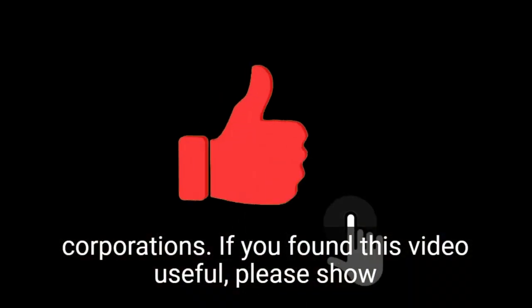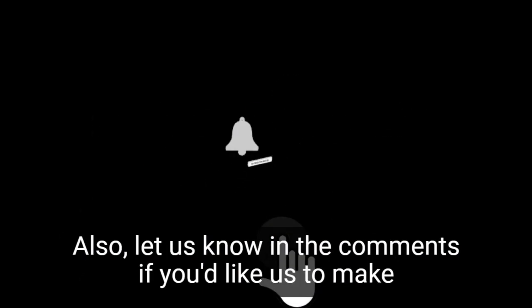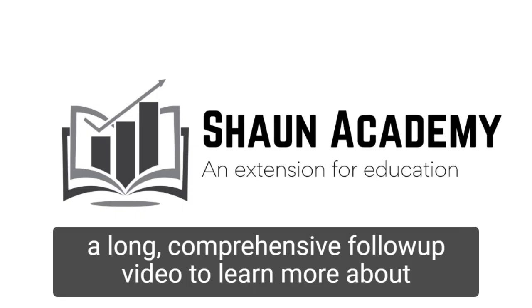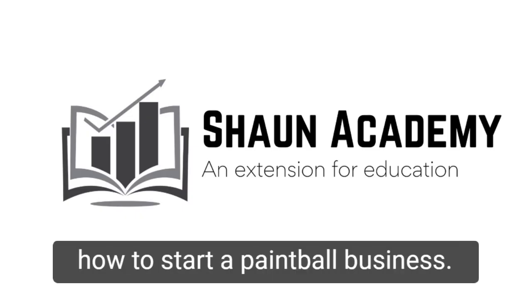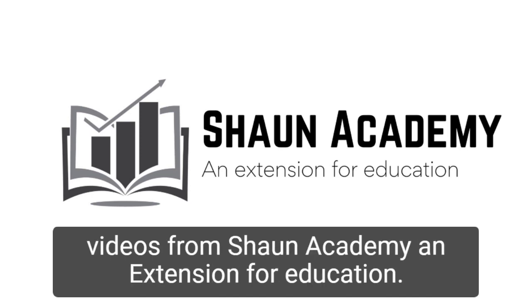If you found this video useful, please show your appreciation by clicking the like button. Also, let us know in the comments if you'd like us to make a long, comprehensive follow-up video to learn more about how to start a paintball business. Don't forget to click the subscribe button to see more videos from Sean Academy, an extension for education.